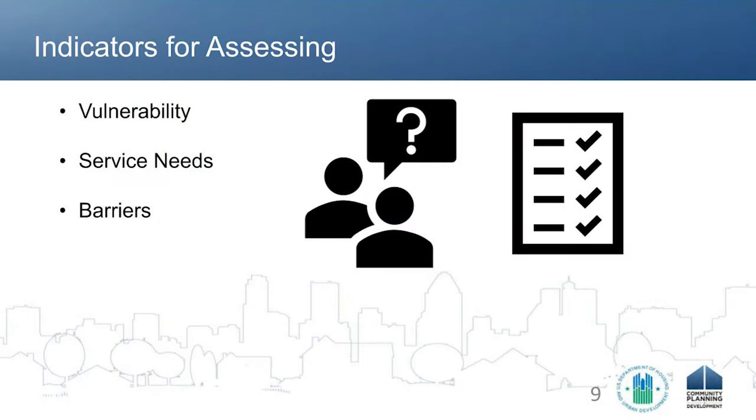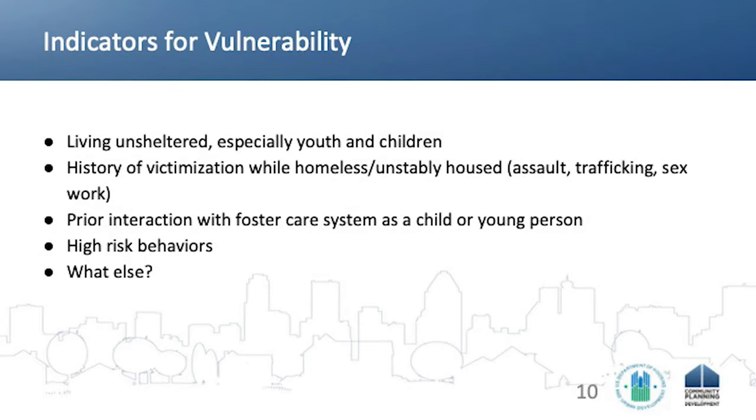There are three big areas that the assessment process should be collecting information on: the vulnerability of our clients, the service needs of our clients, and what are their barriers? For vulnerability, we might want to be gathering information about the unsheltered situation of clients — especially for our youth, children, and families — the history of victimization while homeless, whether clients have any prior history in the foster care system, and whether they are engaging in any high-risk behaviors.